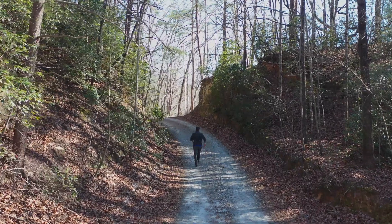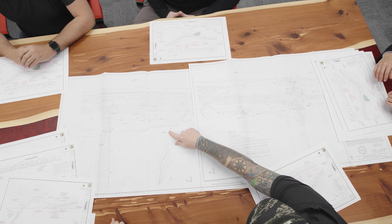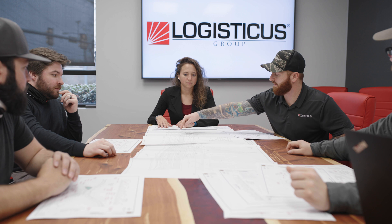Between site visits and state-of-the-art LIDAR scans, our team designed different route options that would meet our customers' requirements and allow us to design an efficient site layout to ensure the project would be economically feasible.